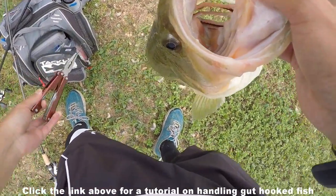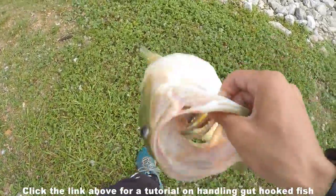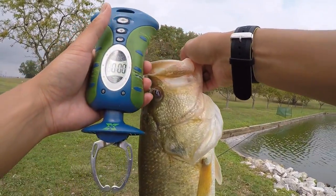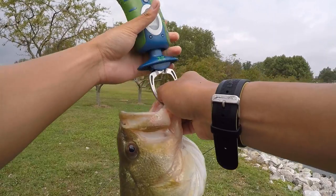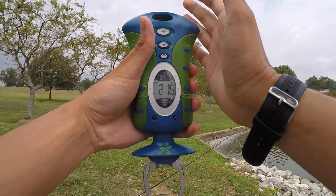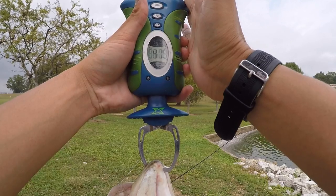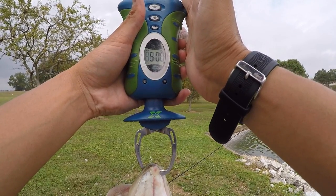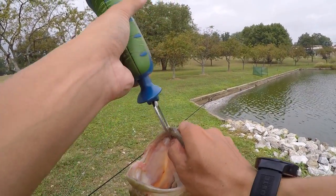I'm going to show you the correct technique. Remove the hook just like that — that's key to keeping this fish healthy. Let him rest in the water before I get a weight and picture. Official weight — he's a fat fish but not that long. Four pounds... no, five pounds even, right on the dot. Solid fish!